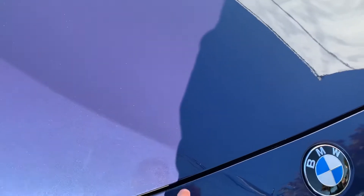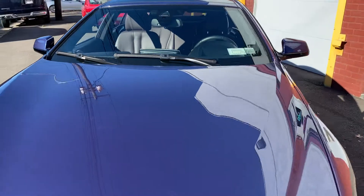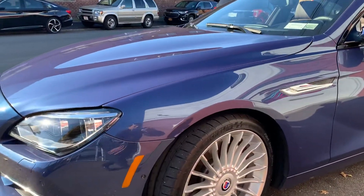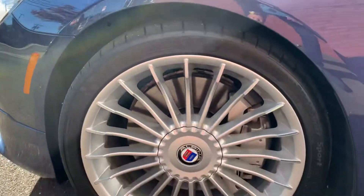It looks like there's a little tiny chip there, but otherwise nothing really notable on this car. No dents or dings going down the side of the car. Rims are perfect.